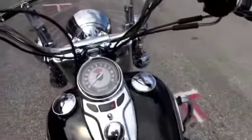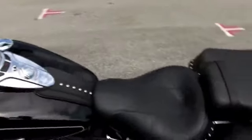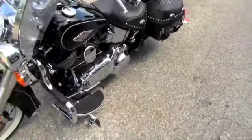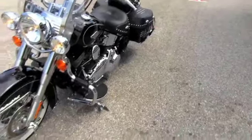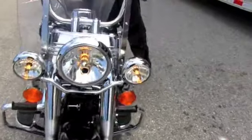This bike also has the balance of its factory warranty — again, this is a 2012, so it's still got the balance of factory warranty on it. This bike only has 2,582 miles on it. Let's listen to those Vance and Hines roar.